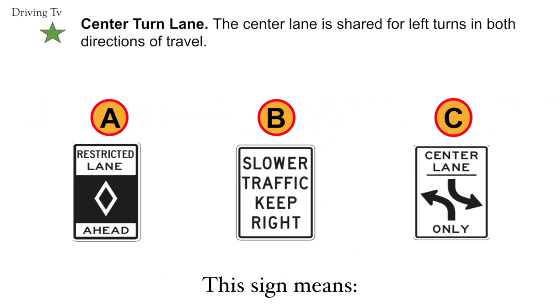Center turn lane. The center lane is shared for left turns in both directions of travel. Correct answer is C. Center turn lane.